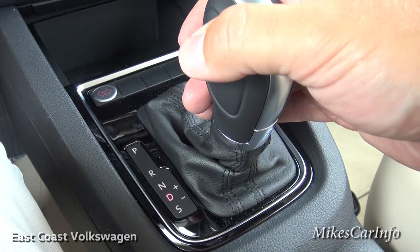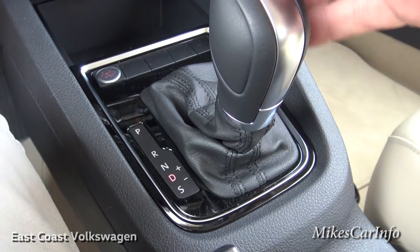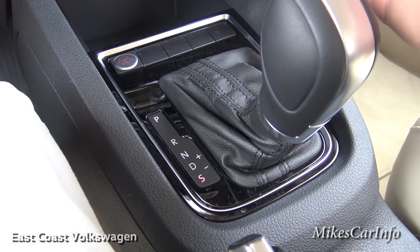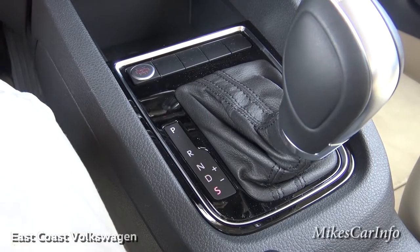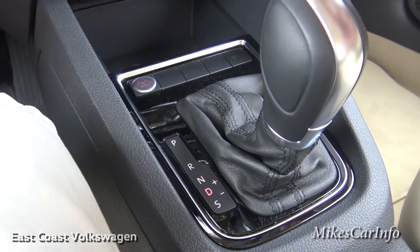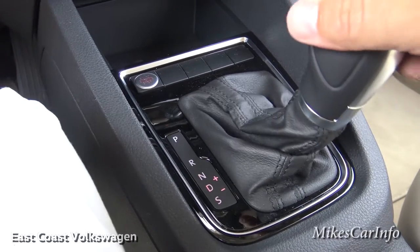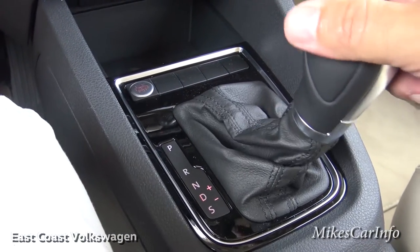Let's put the shifter down into neutral and then drive. If you want the best performance, go into sport mode — you're telling the vehicle you want the highest performance without worrying about fuel economy. If you want manual control over the shift points, slide the shifter to the right and cycle up and down through the gear ratios, just like an old ratchet shifter.